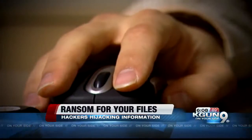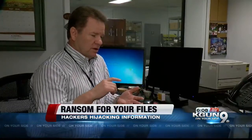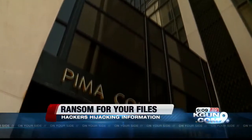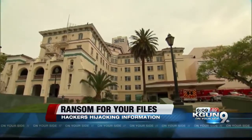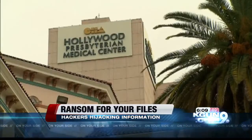Whether you pay or not depends on how badly you need those files. Their targeting seems to be schools, municipalities, police, and hospitals, because these people need their records and are more likely to pay than to recover. The Pima County Superior Court was infected with ransomware in February, and in the same month a hospital in Los Angeles paid $17,000 to get its patient information unlocked.